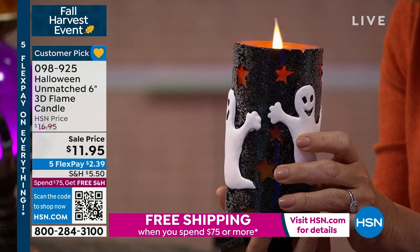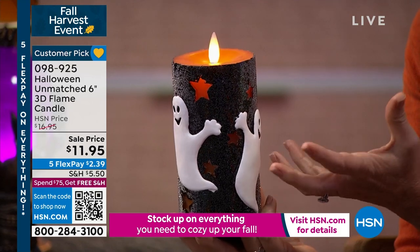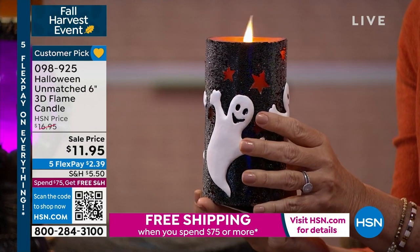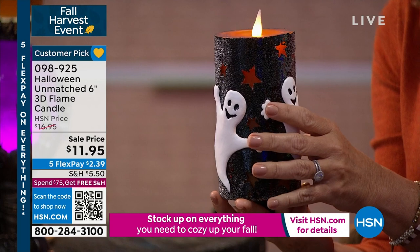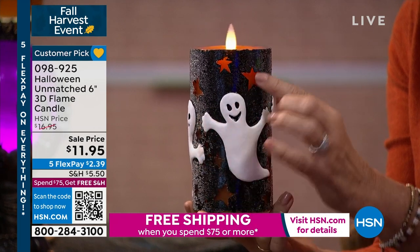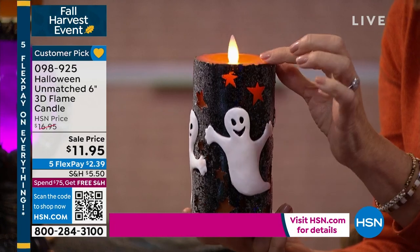They're really fun mixing and matching. You could get all three and really create a statement. Or even if you just got one, if you have just white candles at home, these are going to accent that beautifully. This is a statement piece — a lot of times if you get a statement candle you don't ever want to burn it because it ruins the candle itself. With this one you can see the movement of the wick, and the light shining through the cutouts of the stars. The ghost has a glitter effect on the black.